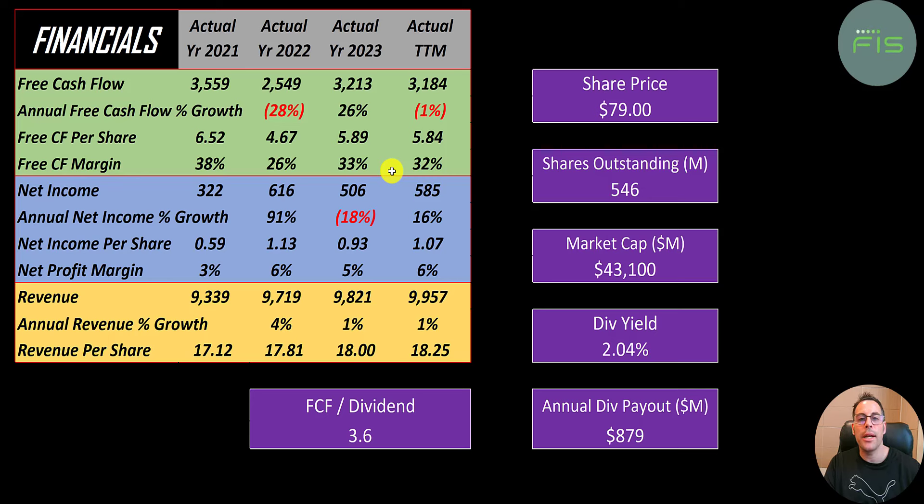The reason their free cash flow is so much higher than their net income is due to non-cash items on the income statement, like stock-based compensation or impairments. Revenue is sales for the company, and that grows each year from 9.3 billion to 10 billion.